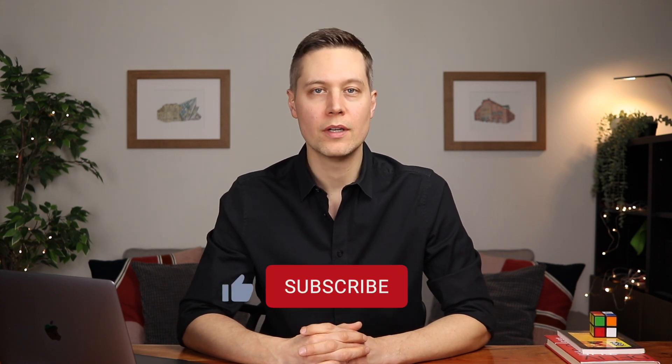My name is Jason Bondi-Sawyer with the Bondi-Sawyer real estate team here in the city of Toronto.